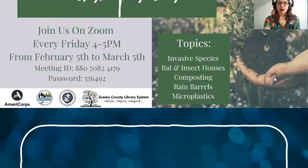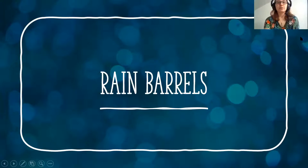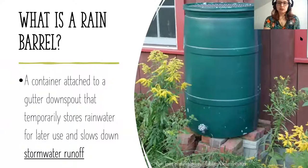For today, we'll be talking about rain barrels, which is actually part of a much bigger topic relating to stormwater management. A rain barrel is a container of various sizes that you attach to the gutter downspout from a building — that can be your house, a business, anything that has a gutter downspout — and it temporarily stores rainwater.